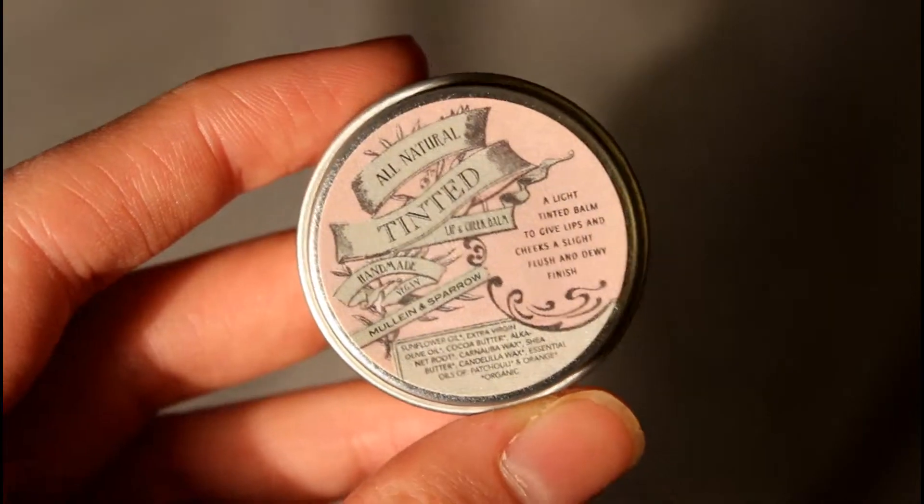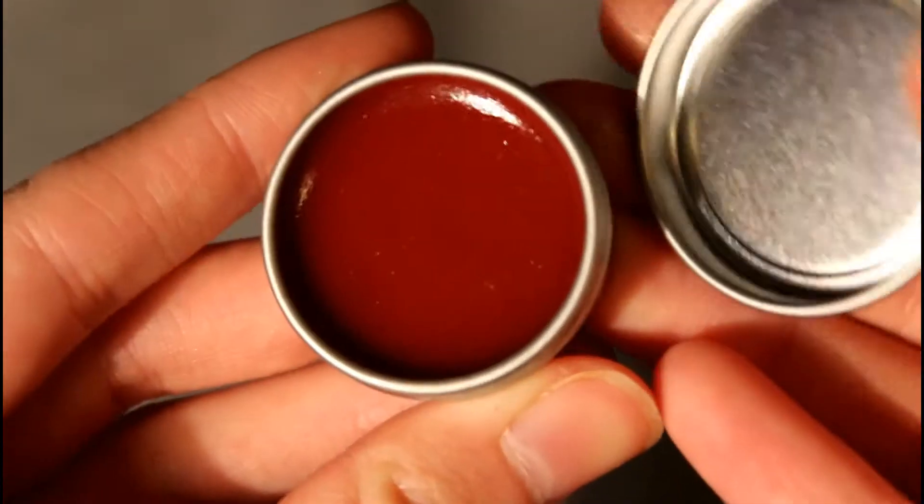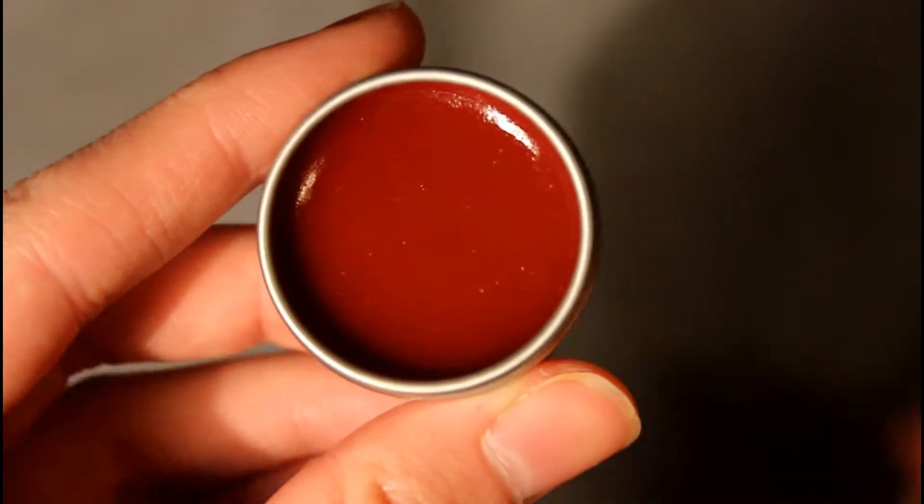Another small product I got is the All Natural Tinted Lip and Cheek Balm by Mullein and Sparrow. It has a nice old-fashioned kind of packaging — it comes in a little tin. It looks dark in the pot, but when you put it on it's actually very sheer. I wish it had a bit more pigment, but it's nice for springtime when you want to add a little color without going too crazy. And it fits right into even a tiny clutch, which makes it handy.